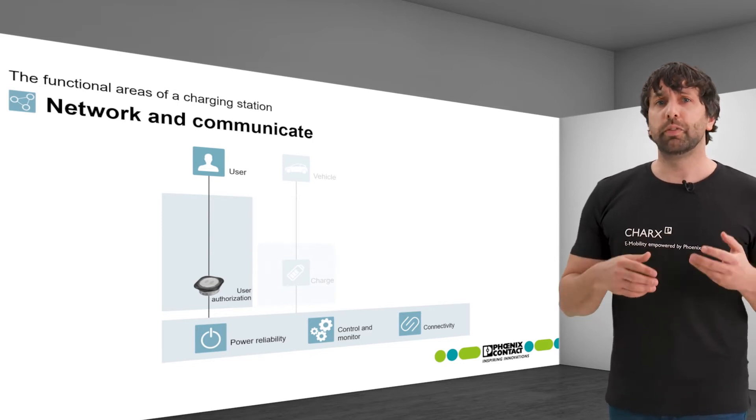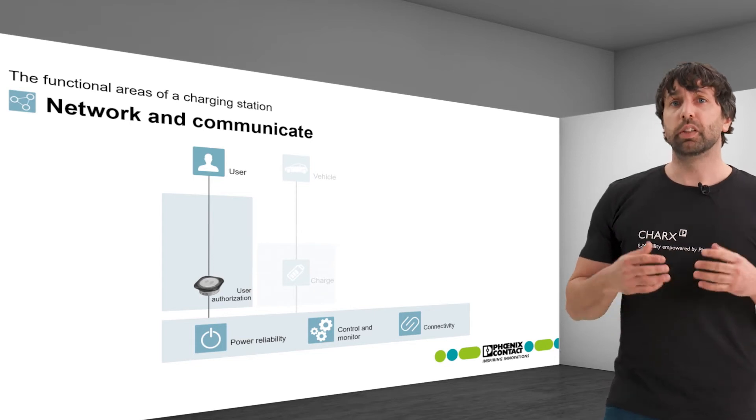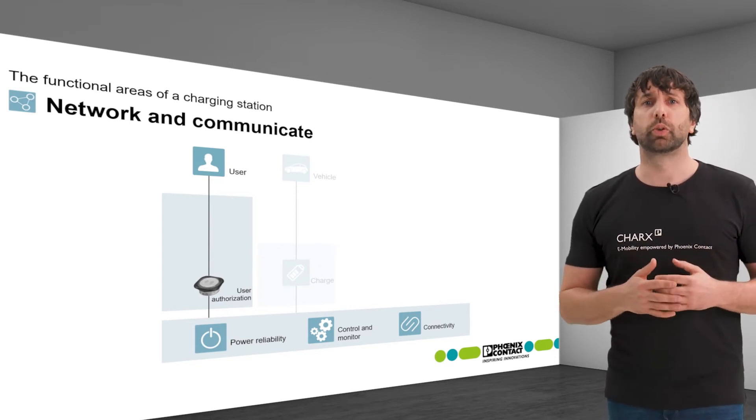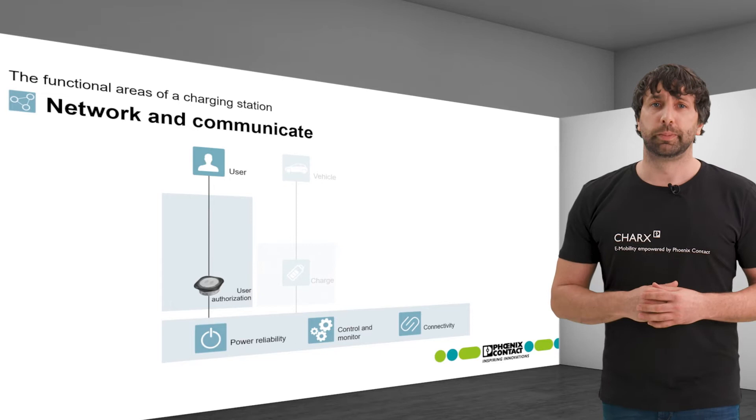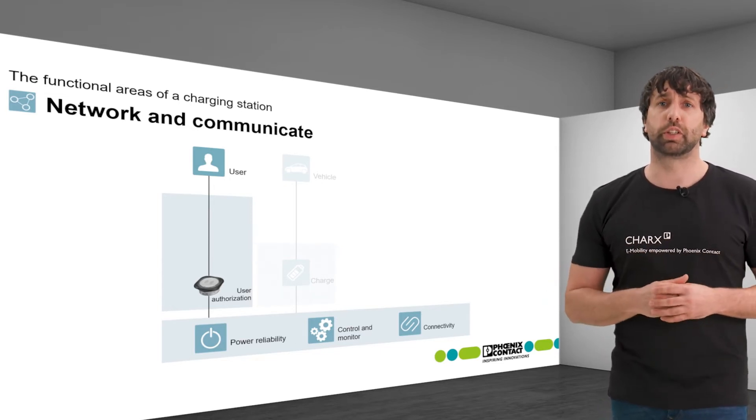A suitable RFID reader is available as an accessory for CHARX Control Modular. It is connected directly to the charging controller and is supplied by it. At this point, a credit card reader can also be integrated on public charging stations.